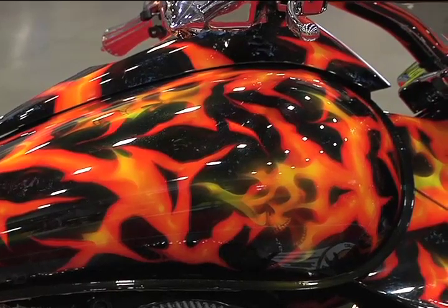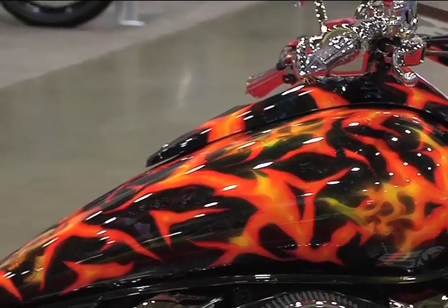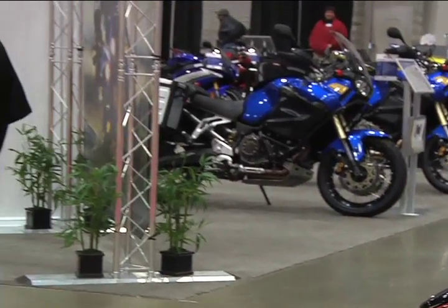What companies were instrumental in getting this bike done? There were only two companies — Coleman Power Sports and JR Custom Concepts. If somebody would like to get a hold of you, do you have a website? Yes, you could go to wherethepoweris.com or spage.wherethepoweris.com. Sean, thank you very much. Appreciate it.